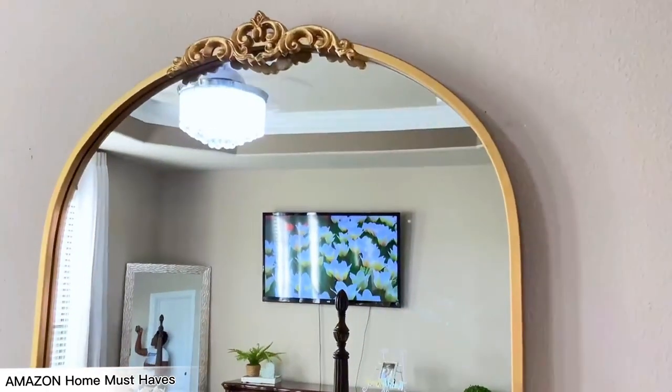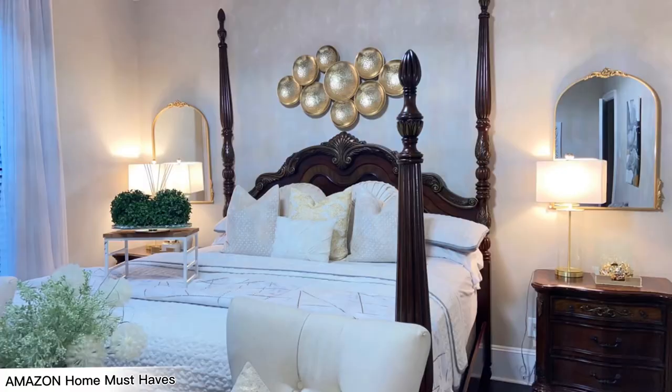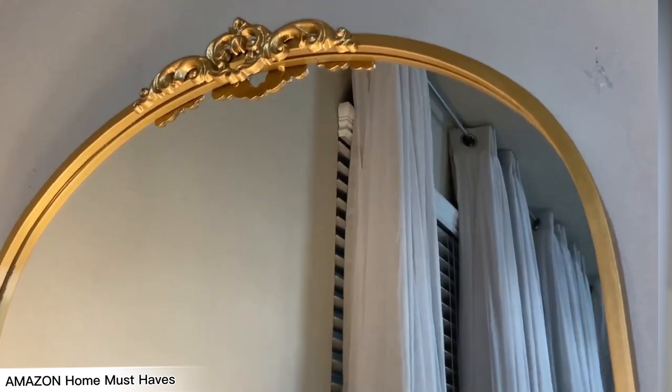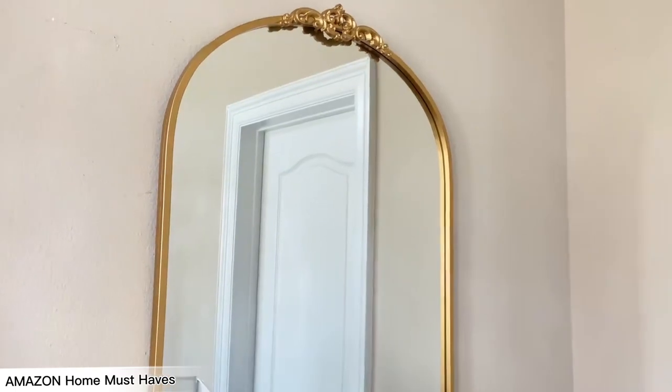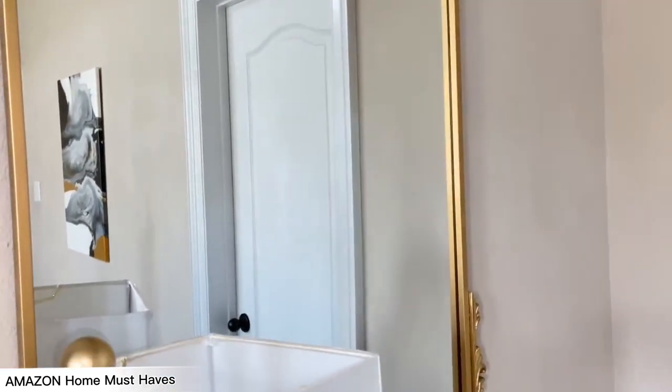The next item is this arch mirror that I have in my master bedroom on both sides of our bed. I originally bought mine at Hobby Lobby, but I saw it on Amazon and want to mention it here because other people have bought the exact same mirror from Amazon. These mirrors have amazing quality. They are a must-have if you have the space and love gold. I love these mirrors so much — I cannot trade them for anything and I'm not ready to take them down anytime soon.